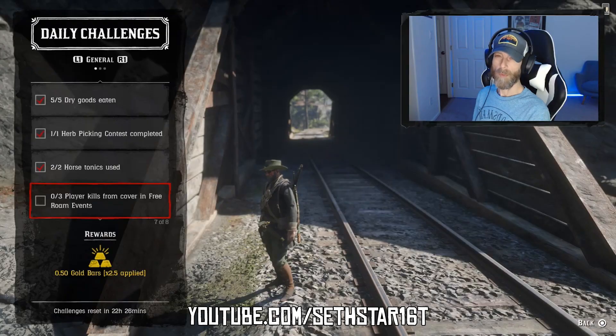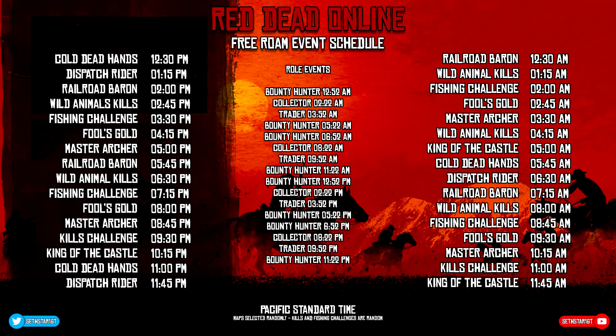Number six: Play Your Kills from Cover in Free Roam Events. Check the Free Roam Events schedule. With the added times of the roll events, grab some cover and get three kills.